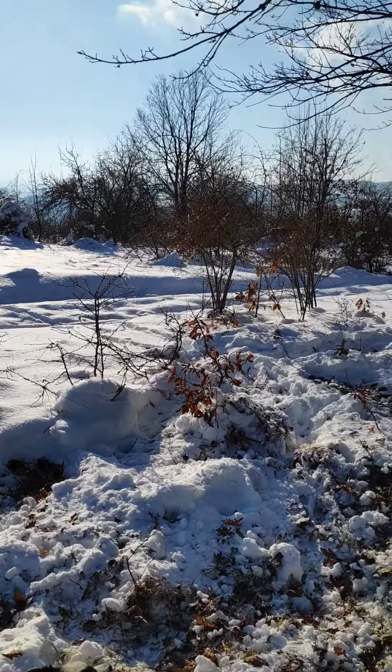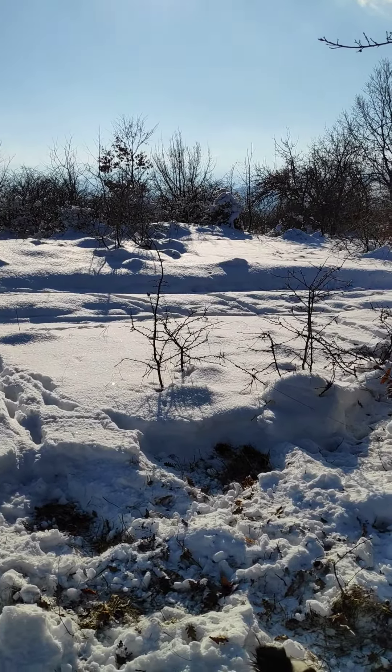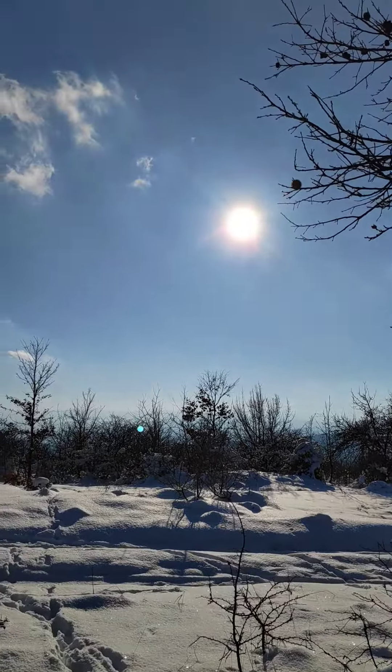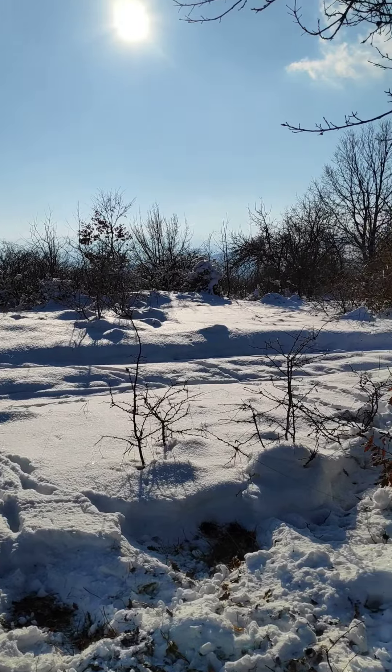It's a fantastic day. I think on the thermometer it's still minus something, but just out here with the sun on you it just feels absolutely gorgeous.